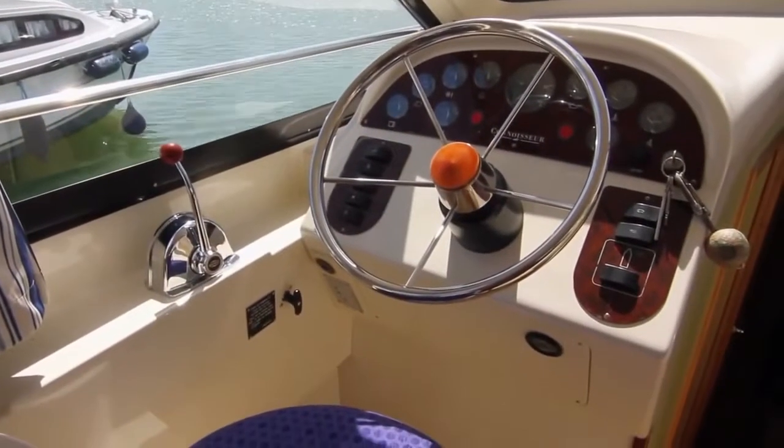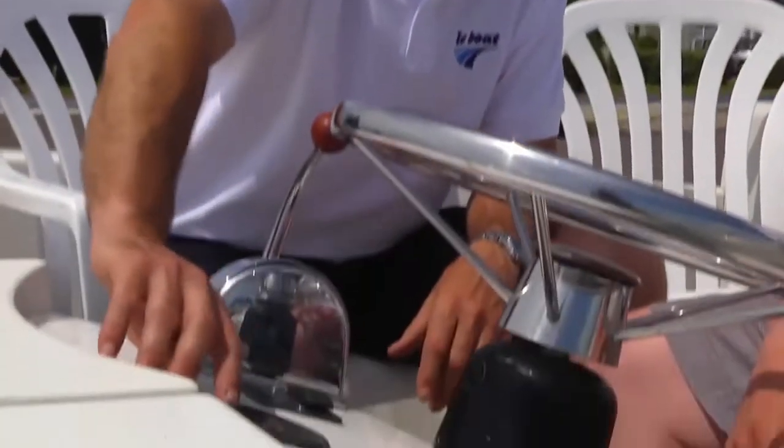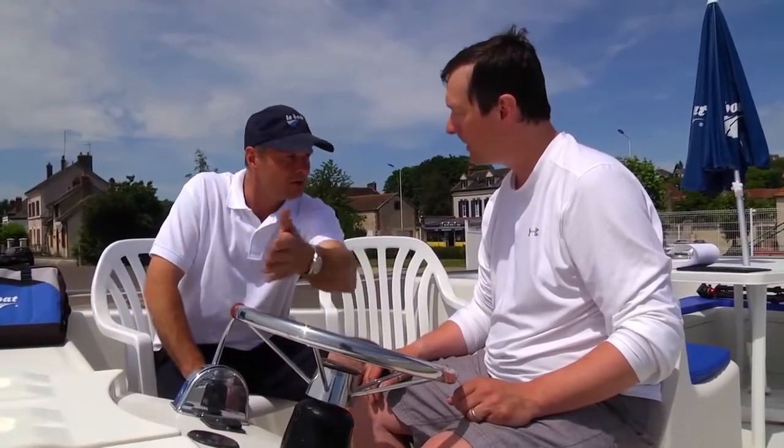You don't need any previous boating experience to rent with Le Boat. A short briefing about the boat and its systems and you'll be on your way. The last control is for the boat thruster — drive the front of the boat whether to the right or to the left.